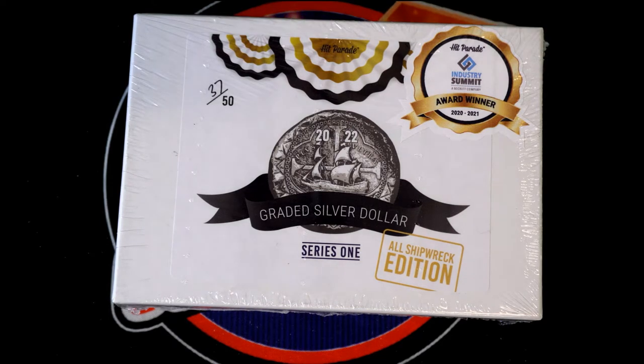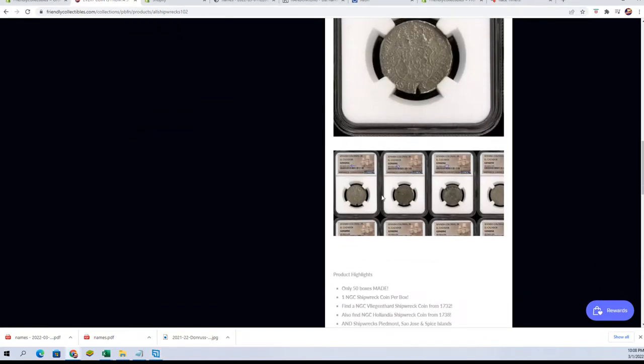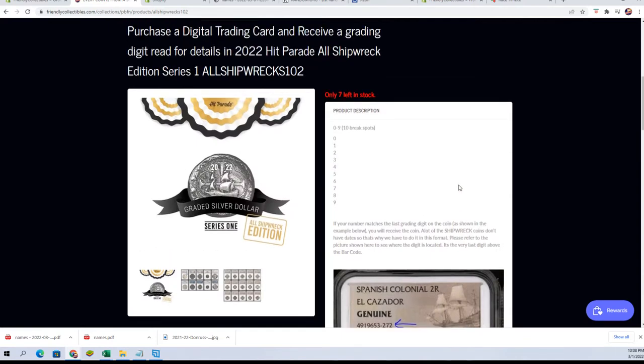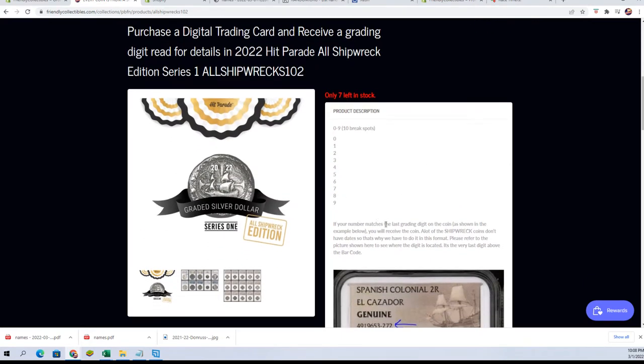Real quick, guys, if you didn't see how this one sets up, it's just like a serial number break like we do for NT, NASCAR, and a bunch of other stuff. So we'll be looking at the last digit right here. This one would be awarded to two. It's the very last digit on the basically ID grading number. Zero through nine — if your number matches the last digit on the coin, as shown in the example below, you'll receive the coin.